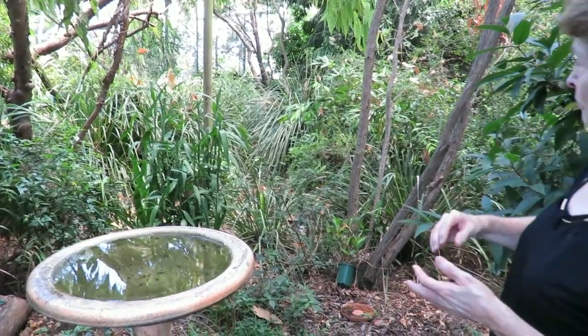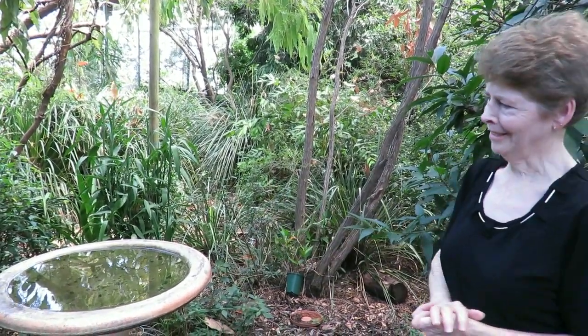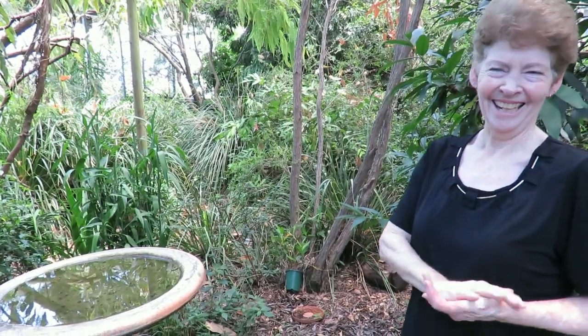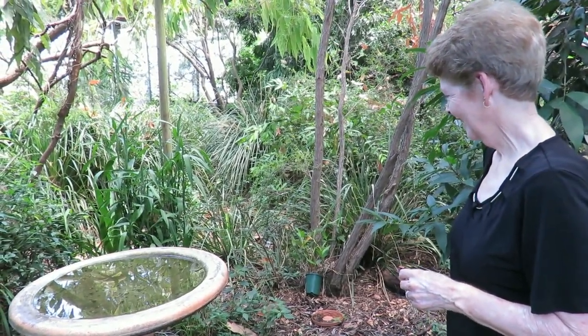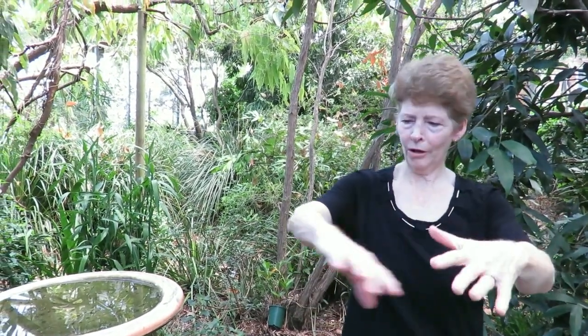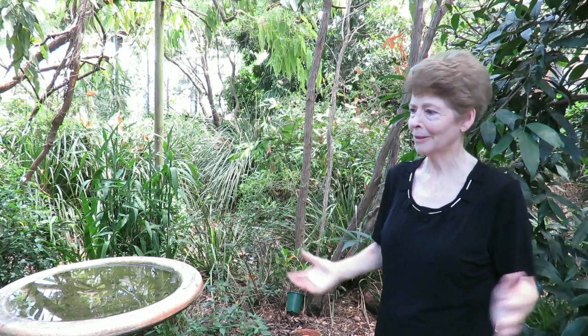The noisy miners, the blue-faced honeyeaters — the blue-faced honeyeater will often go to the top bird bath, have a splash there and then come down to this one for another. I don't know what the motivation is — might be different temperatures. That one's probably a warmer one out in the sun. In those really big drought years back in 2008, one day I came out and saw right around the bird bath would have been eight or nine lorikeets sitting there — one was in the water, the others were all waiting for their bath. I wish I'd had a camera. It was a wonderful sight.